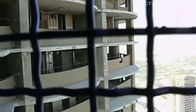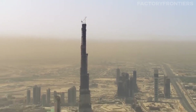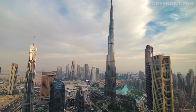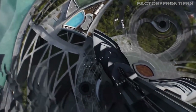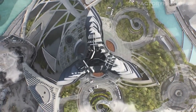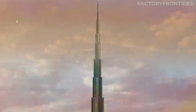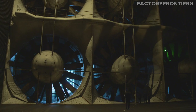The Burj Khalifa's innovative design and cutting-edge technologies play a crucial role in its ability to withstand the extreme conditions at such unprecedented heights. One of the most critical features is the building's aerodynamic shape. The tower's Y-shaped plan, consisting of three wings buttressing each other around a central core, confuses wind forces and reduces the wind loads on any one face of the structure. This design was the result of extensive wind tunnel testing, which simulated the behavior of wind currents at various heights and directions to determine the optimal shape for the tower.